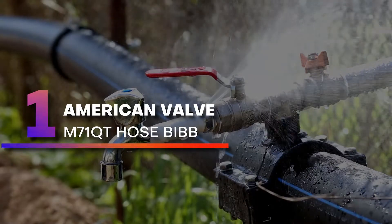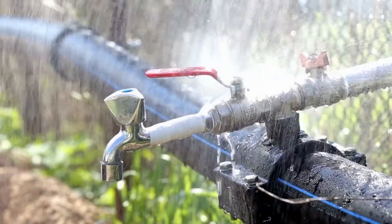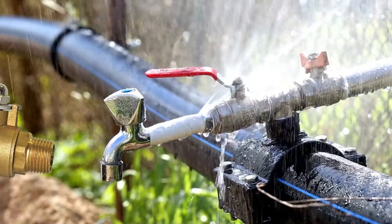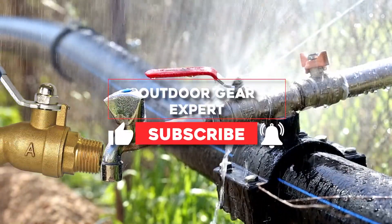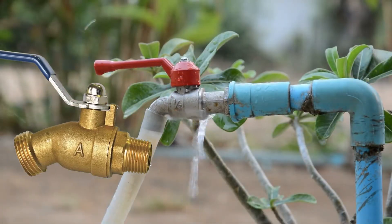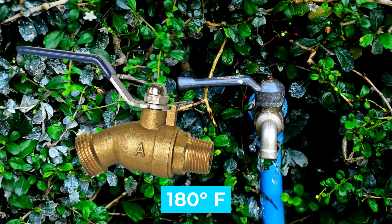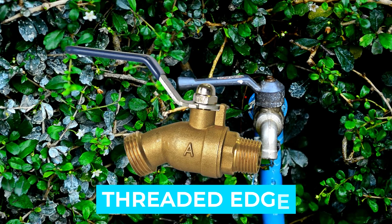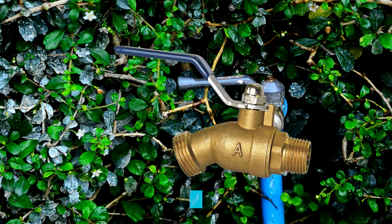Number 1. American Valve M71 Cutie Hose Bib. A ball valve style makes this hose bib from American Valve easy to operate. Its large handle enables the user to fully close or open the valve with a single quarter-turn twist, making it a good choice for valves attached to a garden hose with a sprayer. Notable features: 180 degree Fahrenheit, quarter valve, threaded edge for garden hose, low-lead brass, brass body.